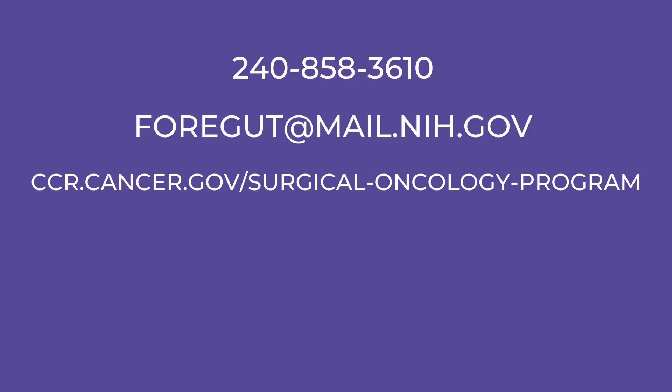Patients interested in our study can reach us by phone, email, or on the web: 240-858-3610, 4GUT@mail.nih.gov, or ccr.cancer.gov/surgical-oncology-program.